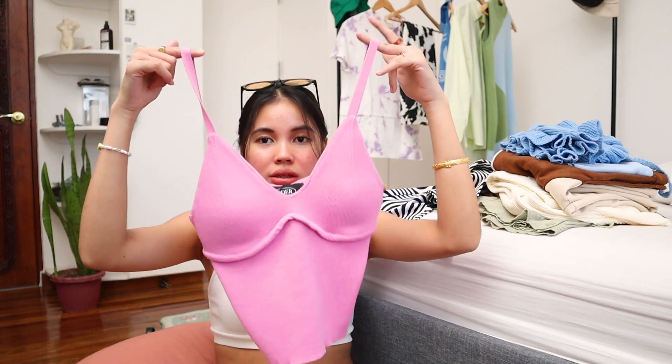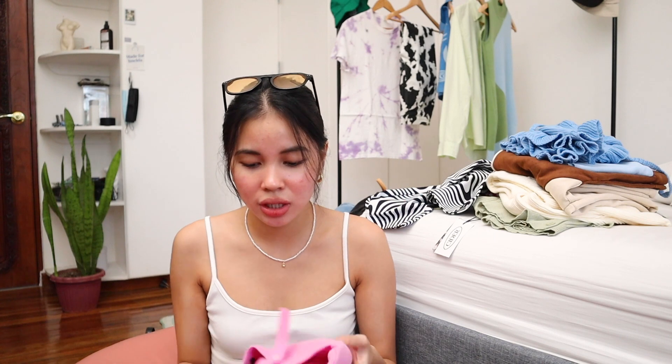Next I got this knitted bra-style top. You can actually remove the foam if you prefer, but since I don't have much going on I prefer keeping the foam in. What's interesting about this top is that you can adjust it at the back — there are buttonholes, so you can make the bust area shorter or longer. It's a little long for me, but I've been loving hot pink lately. The colors I've been really into this season are orange, green, blue, and this pink. Imagine pairing this with cute white shorts — so cute!